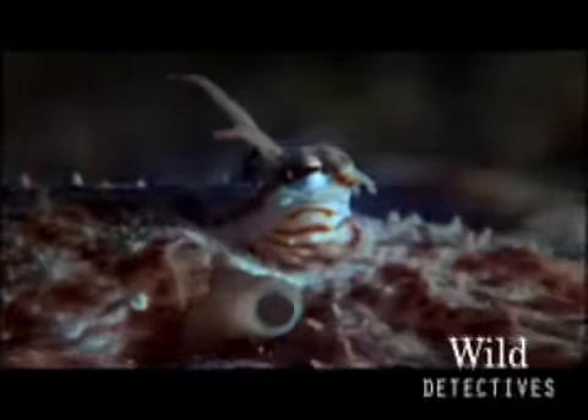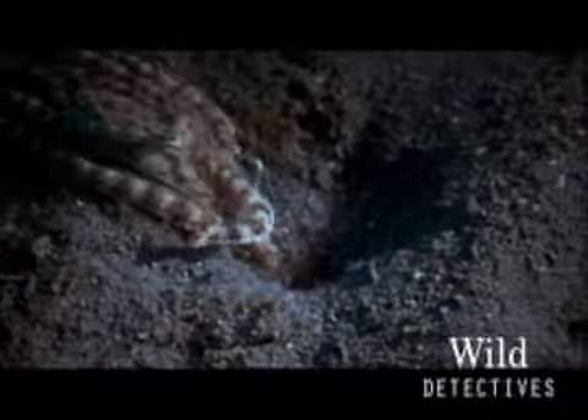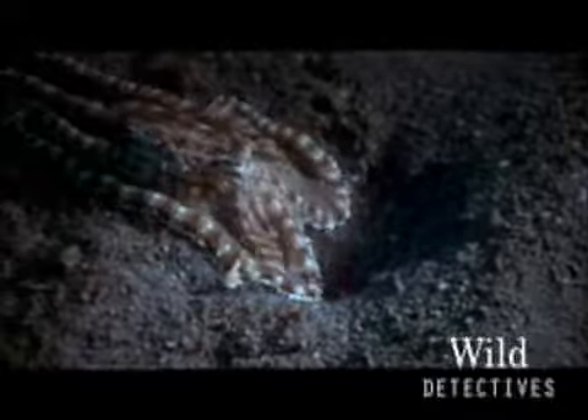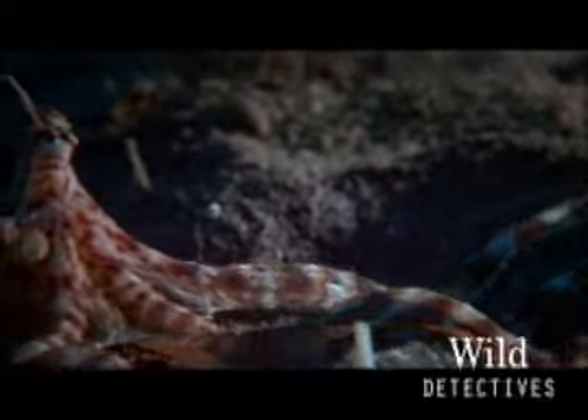Here's another one called the wonderpuss — hey, I don't make up these names. He's got extra-long arms, so anything valuable he's gonna snag it. Watch out — you don't know what's down there, little guy.